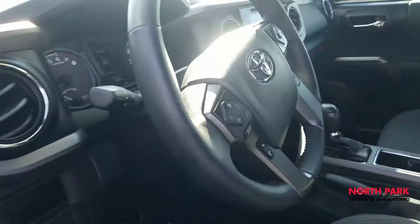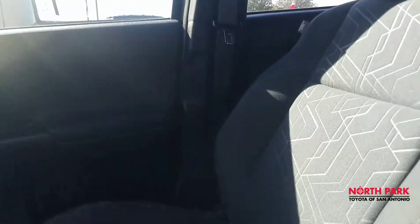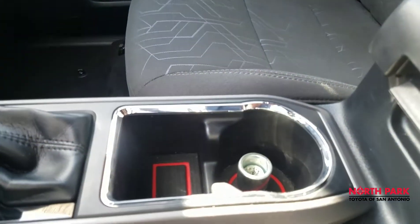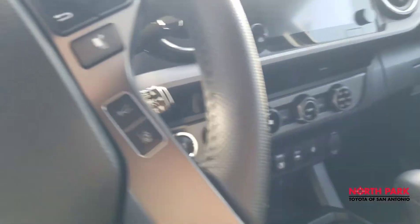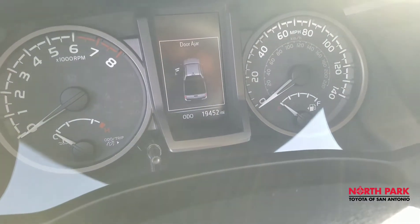It does have both sets of keys on it. There's a push button start. There's a look at the seats — no odors, still smells new. You have the key for your wheel locks there. And there's a reading on the current mileage: 19,452 miles.